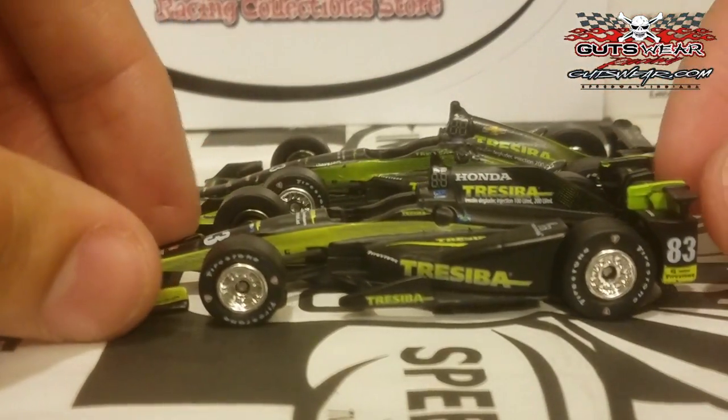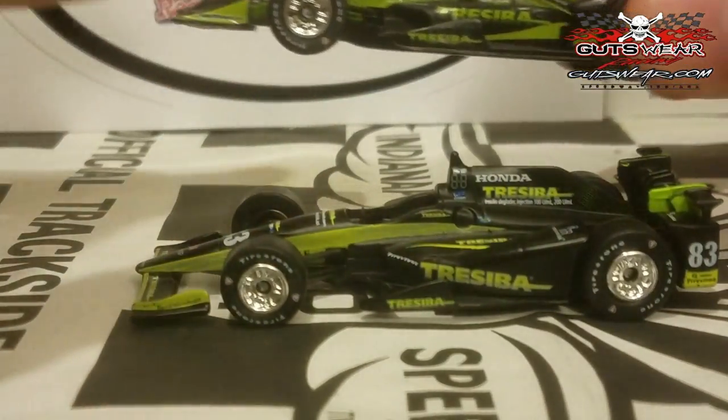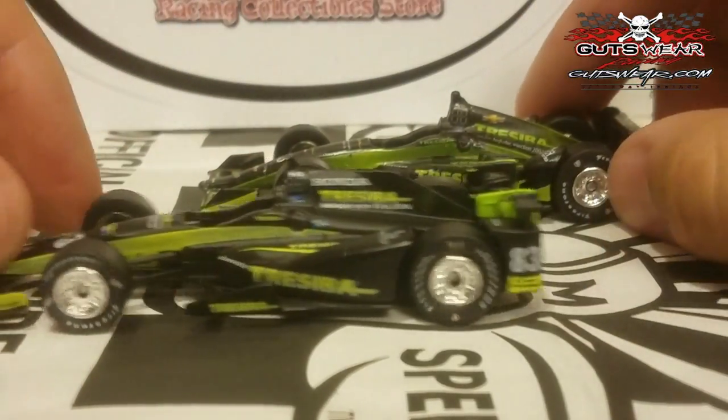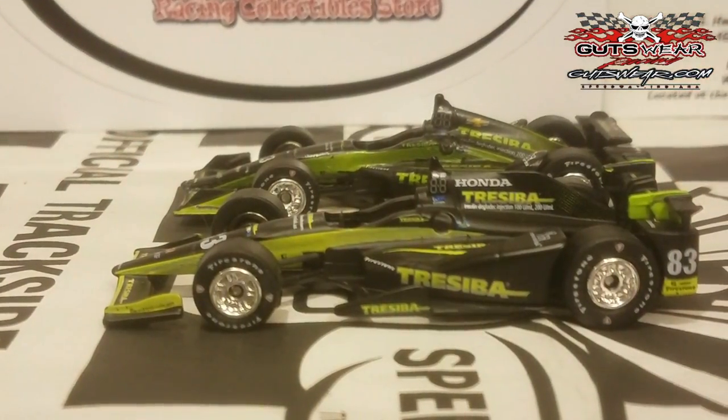Charlie Kimball — we'll see if he'll ever crack another win. It looked like he had a good shot at the 500, but unfortunately his Honda engine blew up. That was very unfortunate for him. Kimball's a really cool guy, and we'll just see what happens for him as the year goes on.